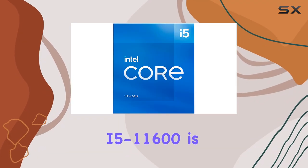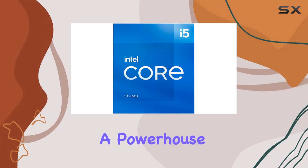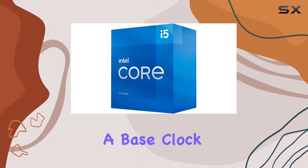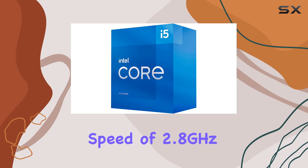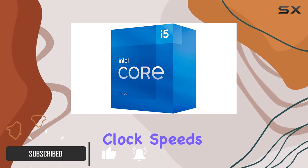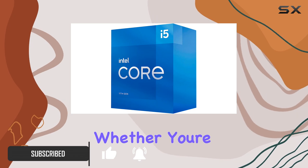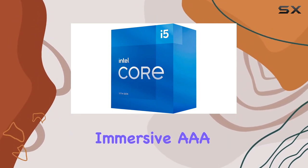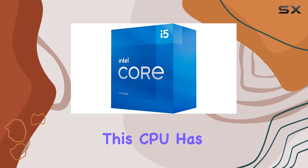The Intel Core i5-11600 is a powerhouse processor that's here to redefine your gaming experience. With a base clock speed of 2.8 gigahertz and six cores, 12 threads, it strikes a perfect balance between clock speeds and core performance — whether you're a competitive gamer striving for pro-level play or an adventurer diving into immersive triple-A environments.